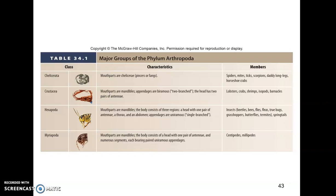Hexapoda are insects. Mouthparts are also mandibles. They have three tagmata or body regions — head, thorax, and abdomen — one pair of antennae, and uniramous single-branched appendages. Examples include beetles, bees, wasps, flies, true bugs, grasshoppers, butterflies, and moths — a lot of diversity.